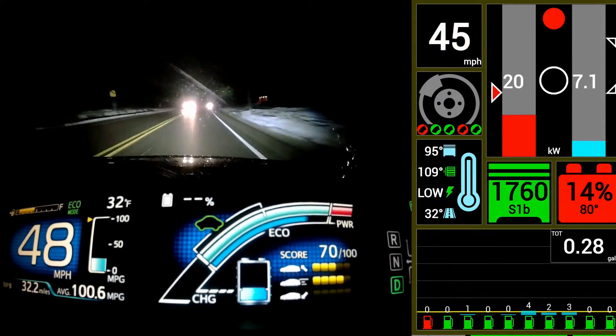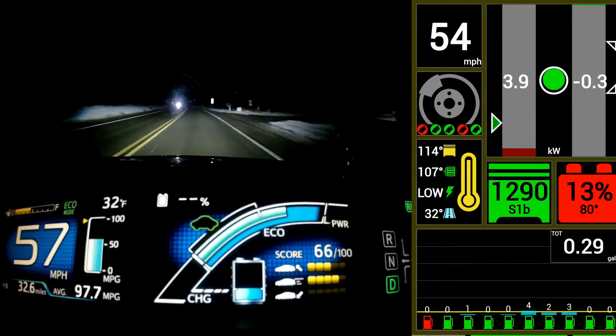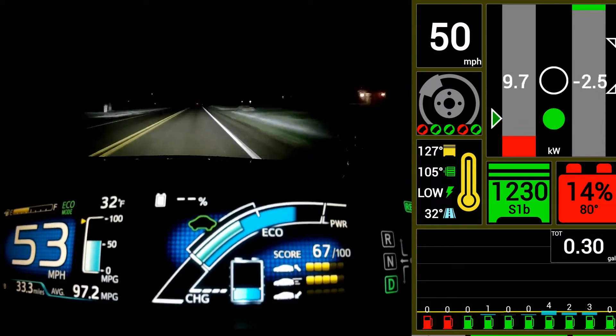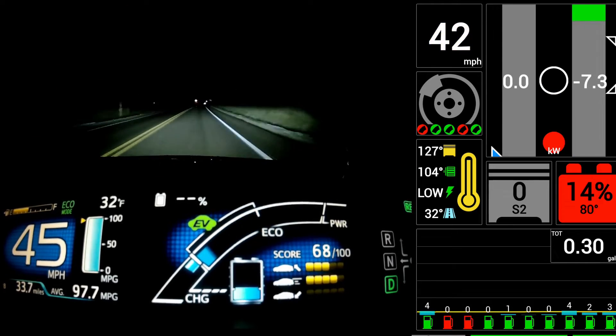Now we're out of electricity. We've got about 103 miles to the gallon so far, and it's all downhill from here — it'll all be fuel. Using the engine, it's not very possible to get over 103, so we'll see what we end up with.